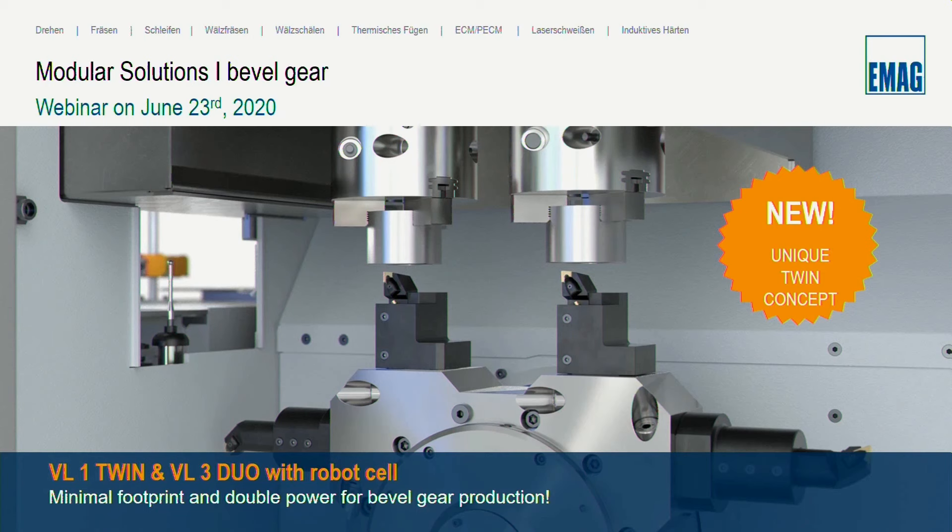To help achieve a low cost per piece, we first need to aim for the lowest possible investment. With our VL1 Twin, available for two years, we have a very attractive entry-level double spindle machine. Secondly, we must guarantee the shortest possible cycle times — time is money. And last but not least, we must ensure a very small footprint. I'll introduce two attractive solutions from EMAC in the next 25 minutes.